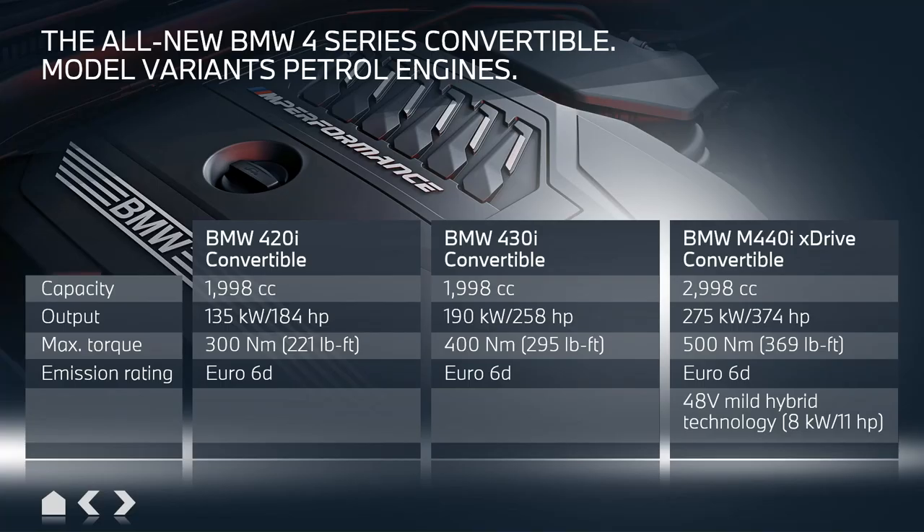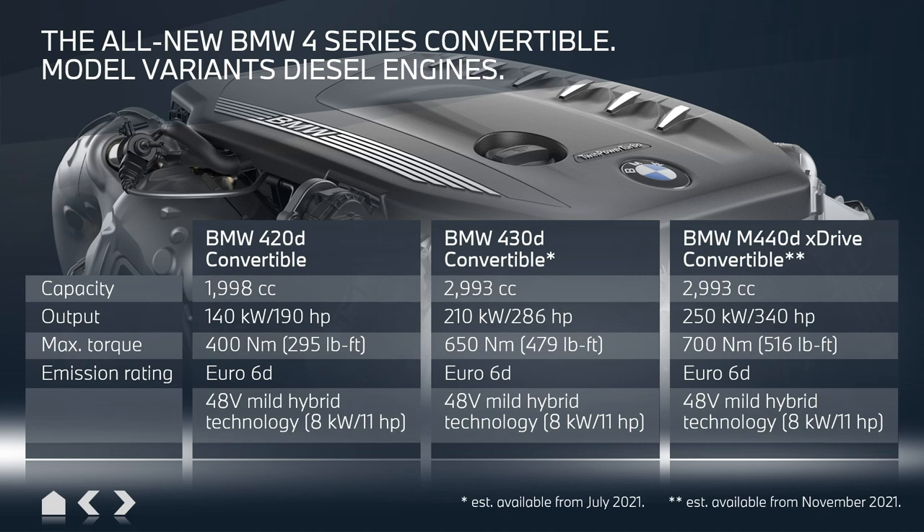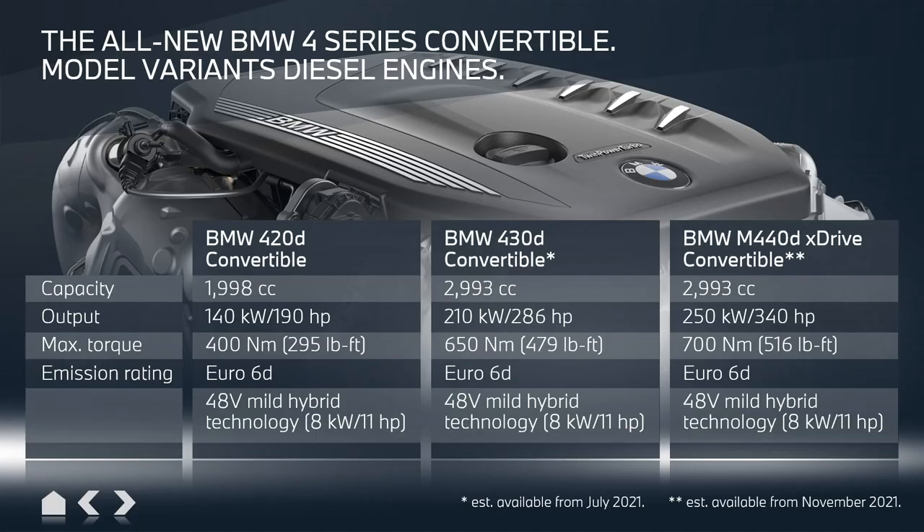The engine portfolio is well known from the Coupé and the 3 Series: the 420, the 430, and the M440 xDrive. The top model features a 48-volt mild-hybrid technology that provides an on-demand 11 horsepower extra boost — for example, during overtaking. For the diesel portfolio, we have the 420d with 48-volt mild-hybrid technology as well. Later we will bring the 430d and the M440d, also with this mild-hybrid extra boost. The six-cylinder diesels come in two steps: the 430d in July 2021, and the 440d in November 2021.